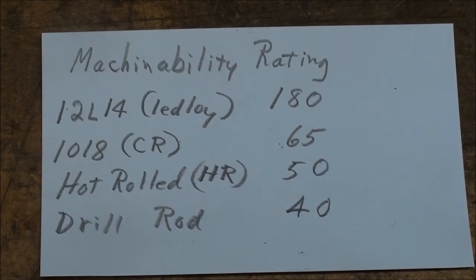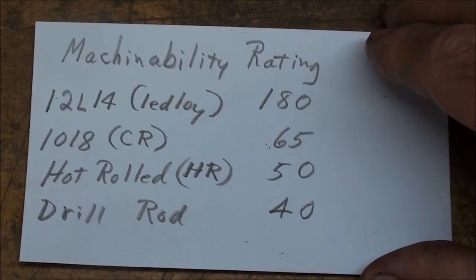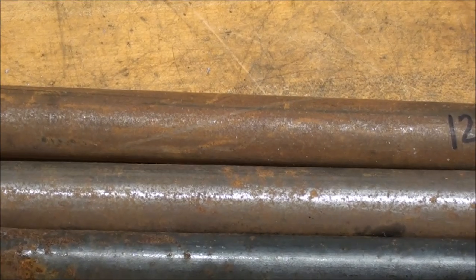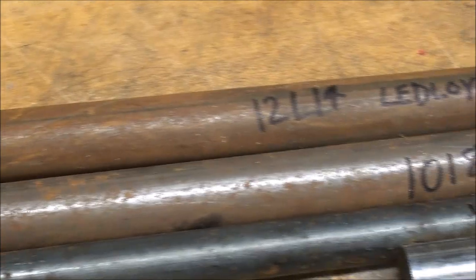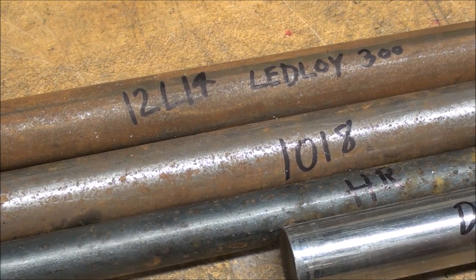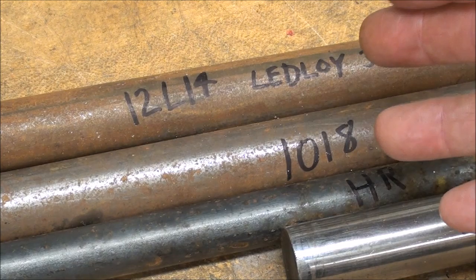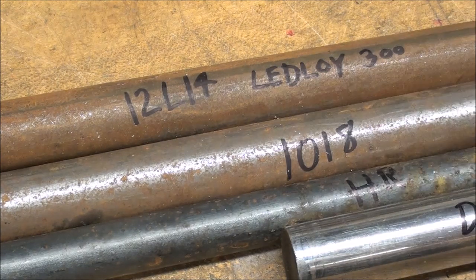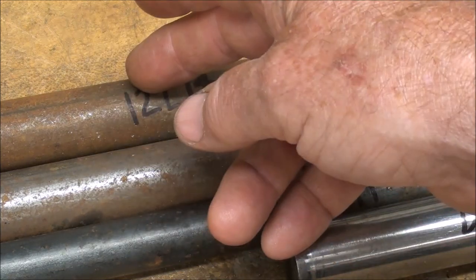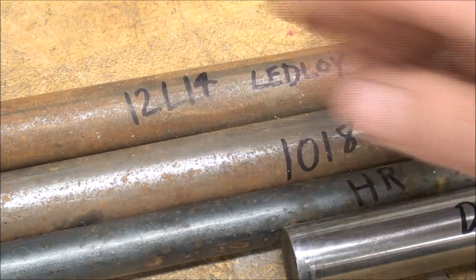There isn't any good way to find out what steel you have other than the spark test or some kind of chemical analysis. So when you get a hold of steel and pay good money for it, make sure you mark it so you know what it is. I used to paint the lead alloy purple — that was the color code used on the end of it, possibly Ryerson's code — and the 1018 was always green. But kids would mess the seal up, so I painted purple all the way down one side. Over the years that way I knew exactly what it was.